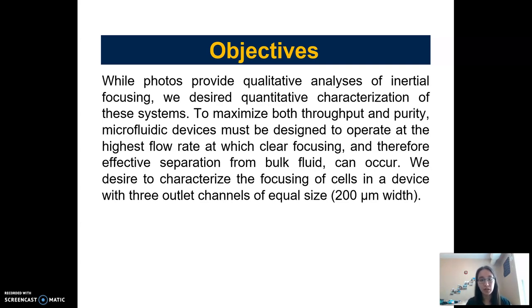The photos are qualitative, but we want more quantitative characterizations of these systems to be able to say that our devices really are effective. Today I'm focused on talking about a device that had three outlet channels of 200 micrometers width each.